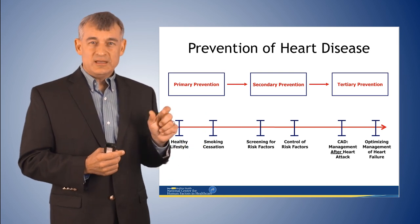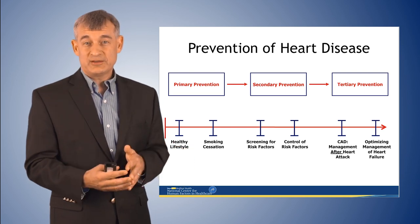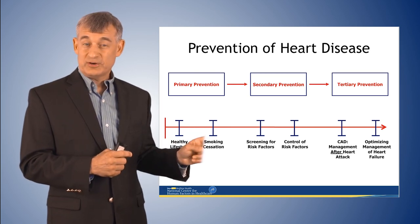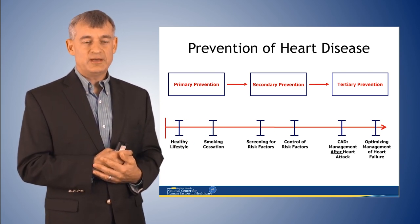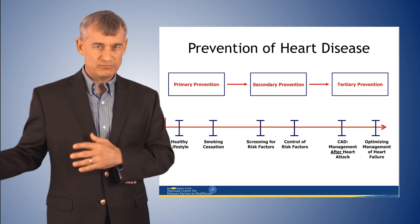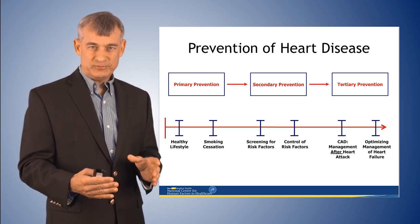Primary prevention means counseling patients when they're young to not develop risk factors — not start smoking, avoid diabetes, control high blood pressure. Secondary prevention means having primary care doctors do increased surveillance to identify people with existing modifiable risk factors before a heart attack occurs. Tertiary prevention is waiting until the heart attack occurs and then treating it. Let's apply that model to healthcare safety to give you an idea of the proactive way to do system safety engineering.